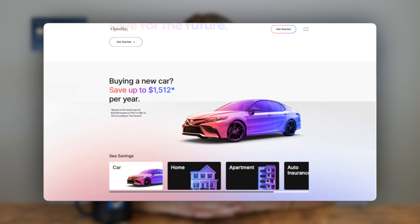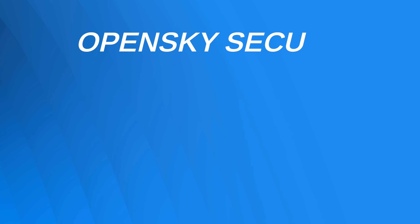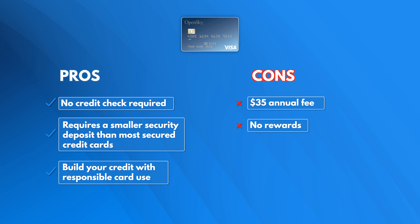Last on our list is the OpenSky Secured Visa, which we recommend as best for guaranteed approval. The advantages of an OpenSky card include no credit check, no bank account required, and a low security deposit of $200. The downside is that there's a $35 annual fee and the card doesn't offer cash back or rewards. But that means you are all but guaranteed to get a card, and you can build your credit by using it responsibly. Overall, this is a good card to have because it's really easy to get, but we would love some more rewards from OpenSky in the future.